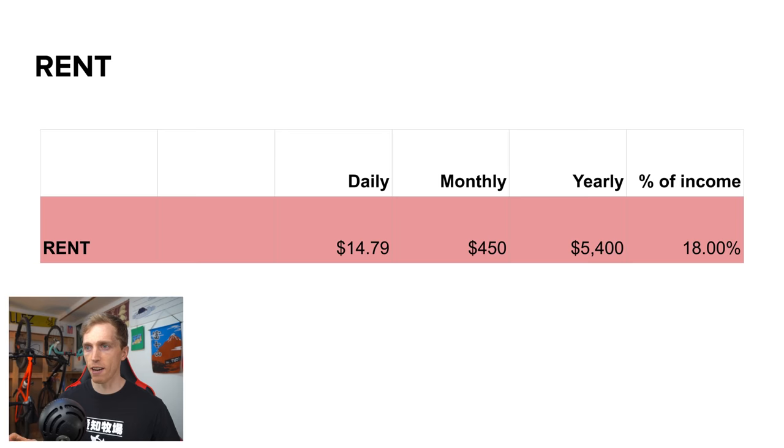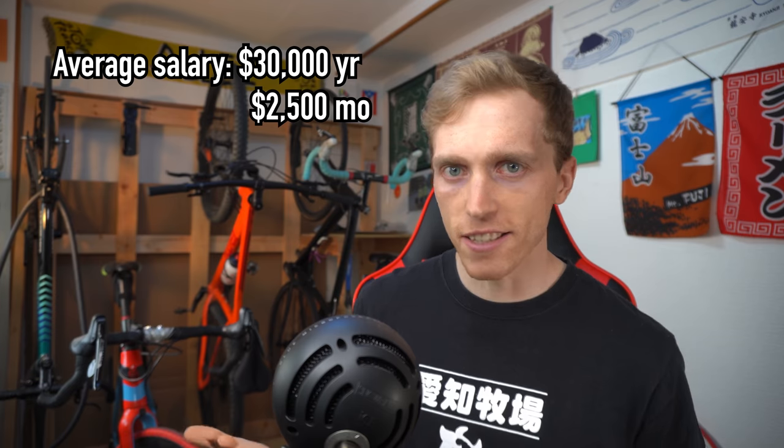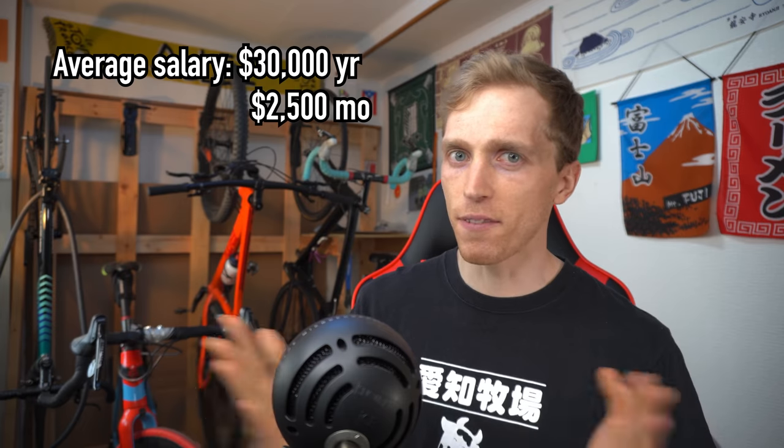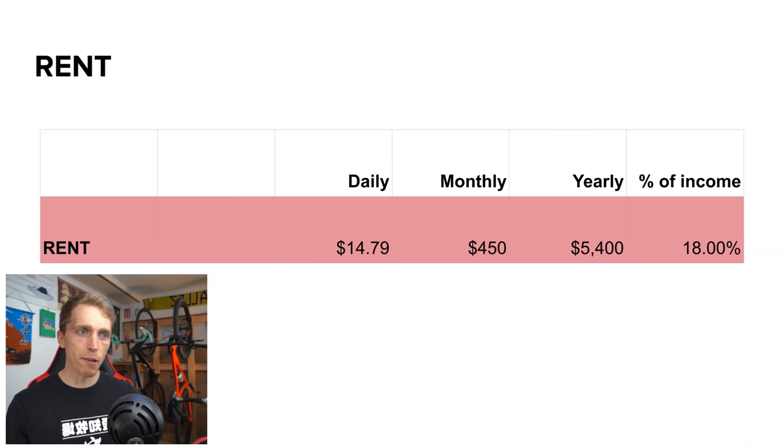One of your main expenses, no matter where you're living, is gonna be your rent — that's gonna be a significant part of your expenses. In the graph here I've broken this down into the yearly expense, the monthly expense, the daily expense, and also the overall percent of income. This percentage is based off an average salary of about $30,000 a year, and everything in this video is in US dollars, averaging one dollar to one hundred yen. My monthly rent expense is about $450 a month, which is pretty on the cheap end for a main city here in Japan.